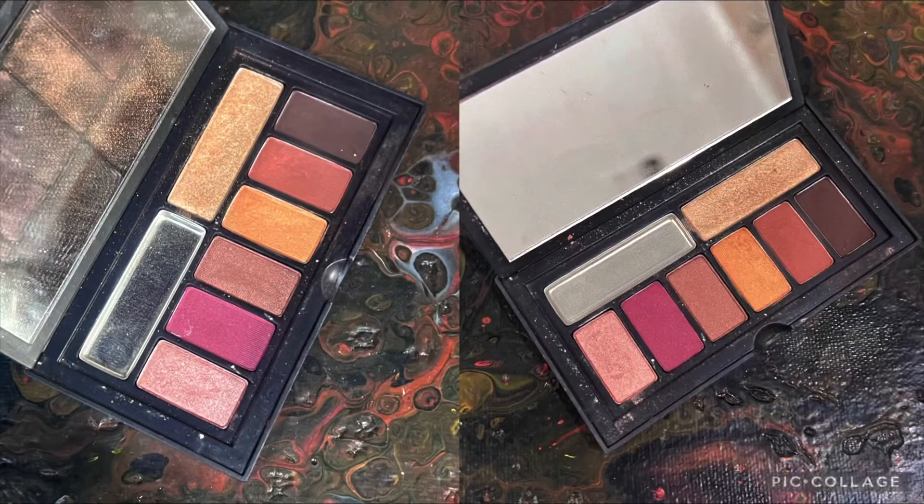I have the Smashbox Cover Shot Palette in Ablaze. I've used quite a lot — especially three shades have been my constant. I'm actually wearing one of those shades on my eyes right now. Overall, I've used one gram of the product, which is slow but we're getting to the point where I'll start seeing some pan.